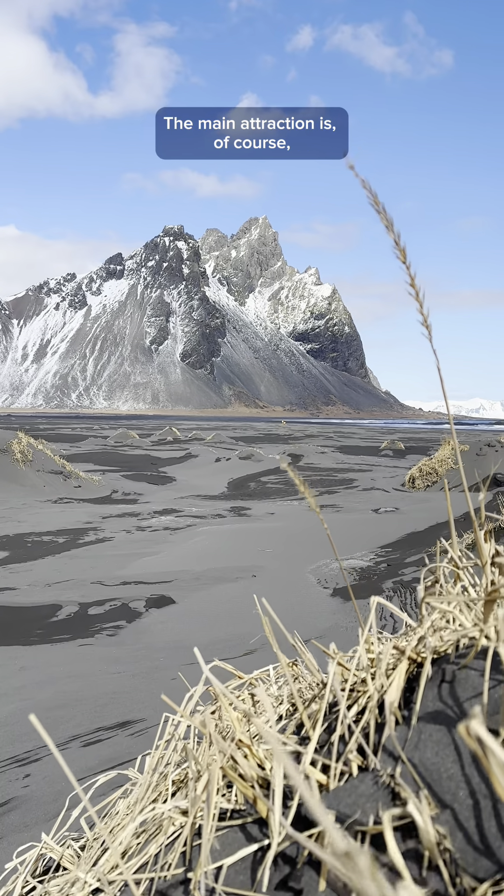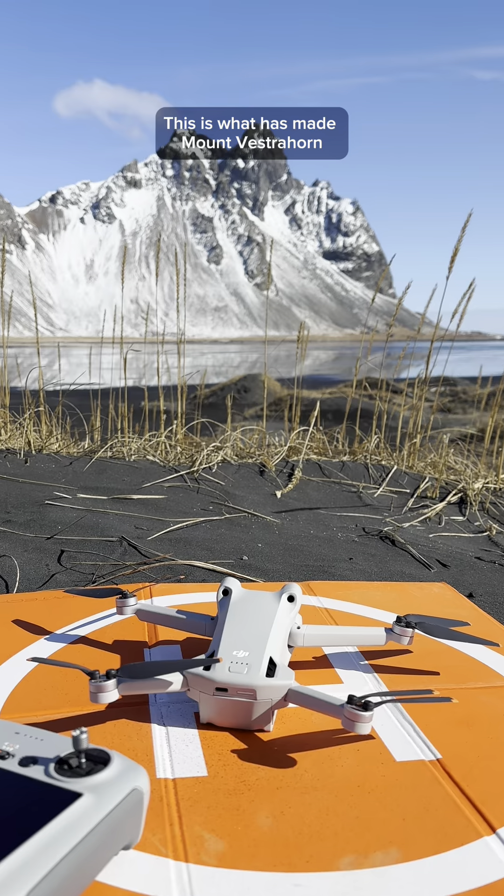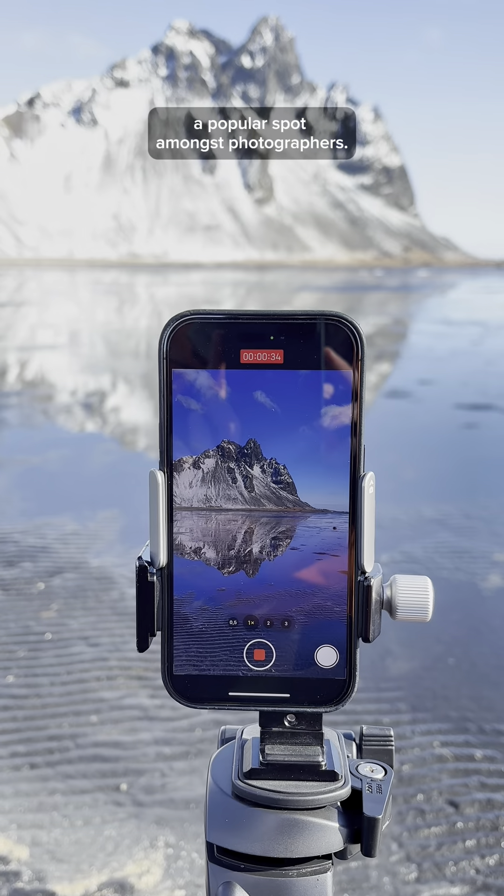The main attraction is of course the gorgeous view of the mountain and the amazing reflections of the majestic mountain peaks. This is what has made Mount Västrahorn a popular spot amongst photographers.